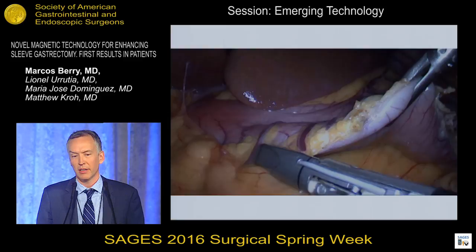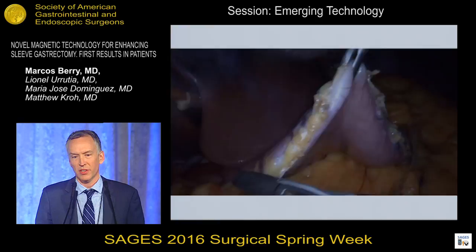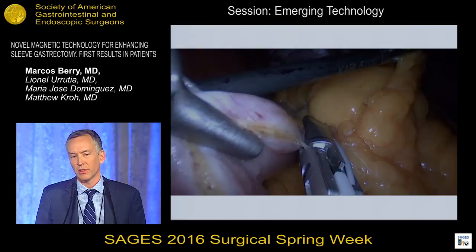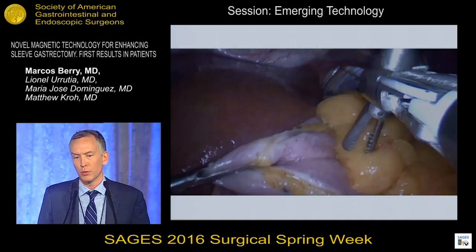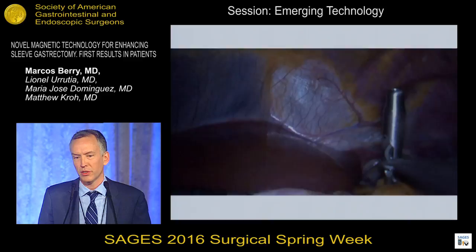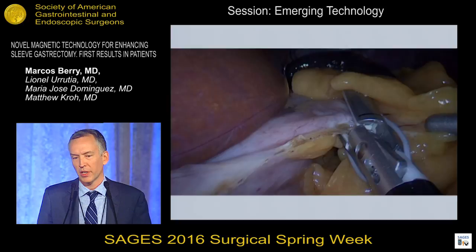The short gastric vessels are being taken, and you can see the grasper is really levitating in the air and retracting laterally — manipulated by the assistant to allow for that exposure. It's not limited by the access site of a trocar, and the operation looks like a pretty standard sleeve gastrectomy. The mobility allows for visualization posteriorly, and the retractor can move from medial to lateral positioning quite easily. The external magnet couples up to the abdominal wall and moves laterally for better exposure so the short gastric vessels can be divided in a standard manner.